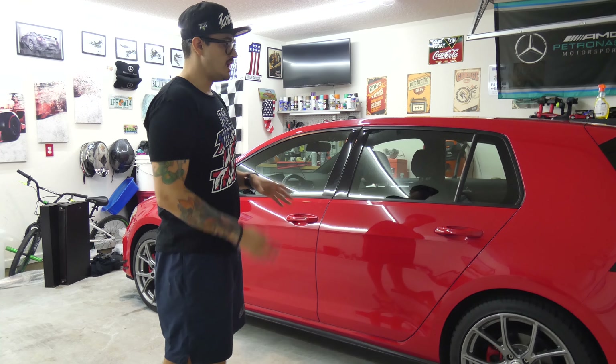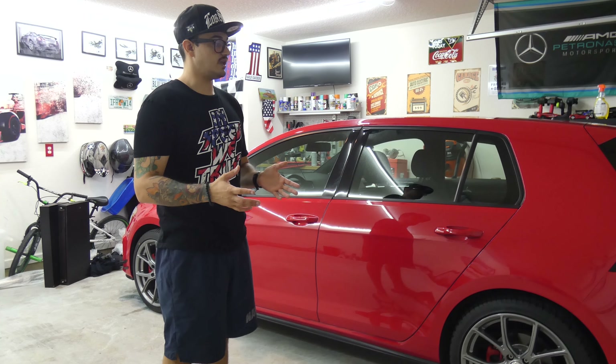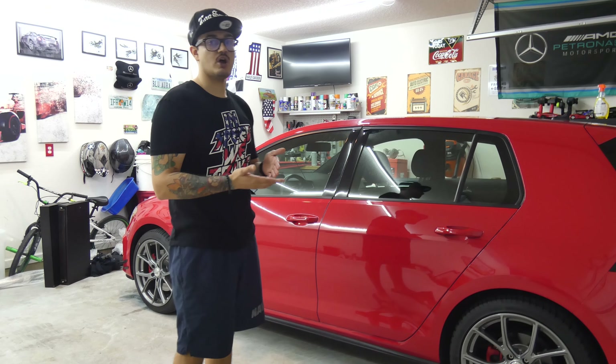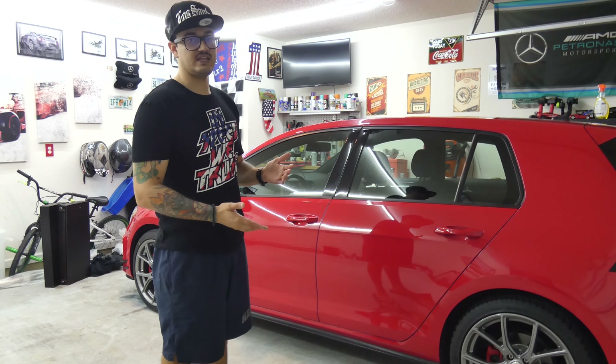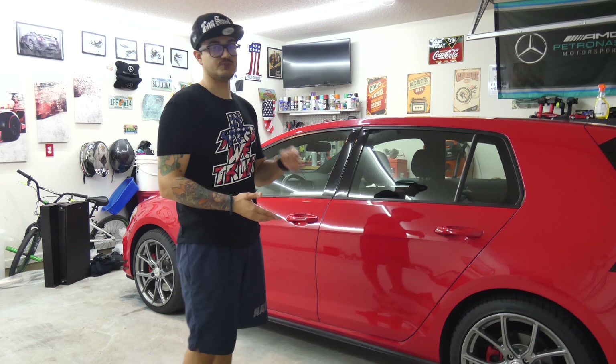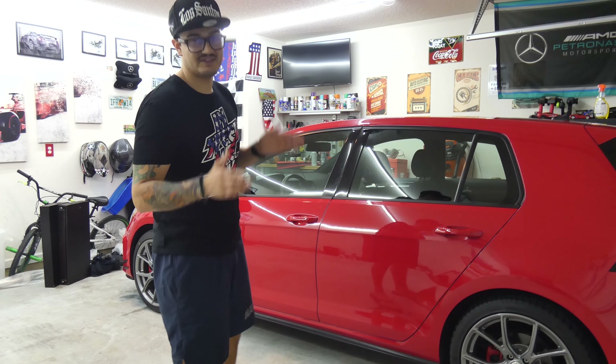Number two would be the price to performance in this vehicle. I can't really think of another vehicle that for a $600 software flash — which you can flash back to stock if you need to bring it in for any warranty or factory work — my warranty is dead and gone because of my bolt-ons, but story for another day.